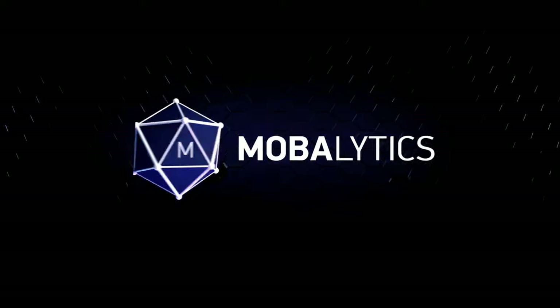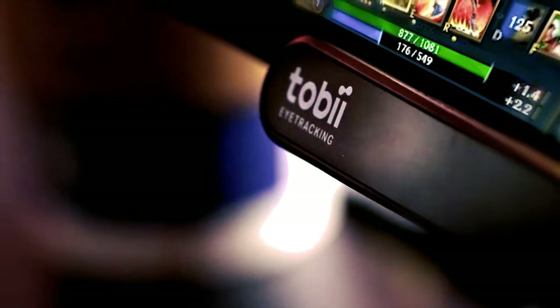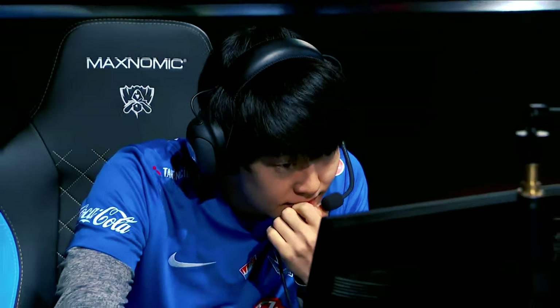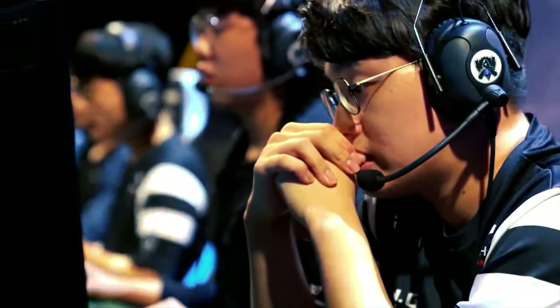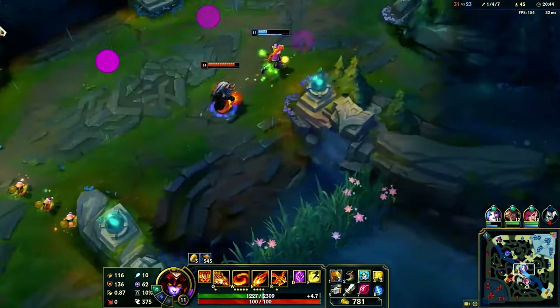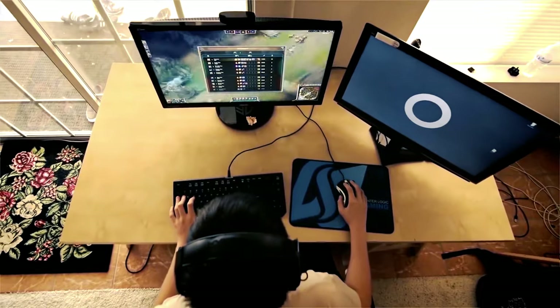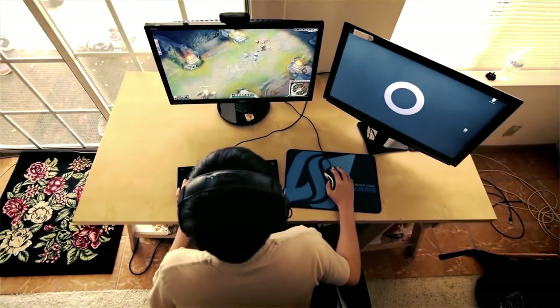When tracking is activated, the Tobii Eye Tracker 5 lets you use head and eye movements to interact with and control your in-game environments. Features like aim-at-game, dynamic lighting, and extended view camera movement let you immerse yourself in the game world like never before. It also lets you quickly and effortlessly make menu selections, control your point-of-view camera by turning your head, just as you would in real life, and even target your opponents.